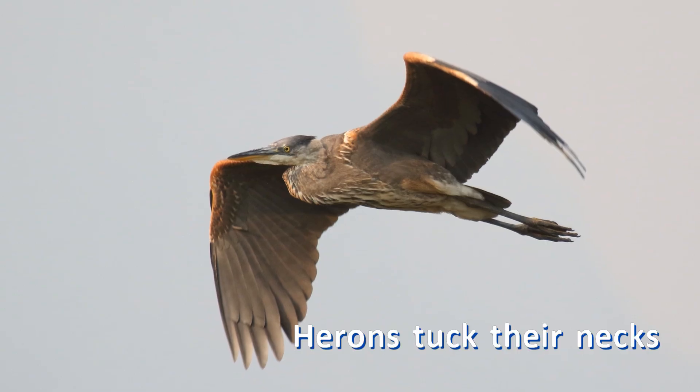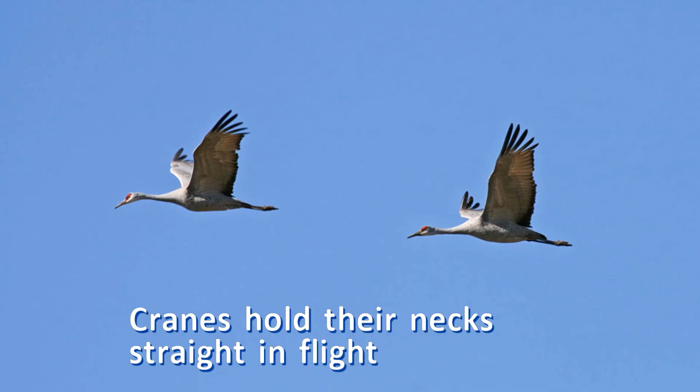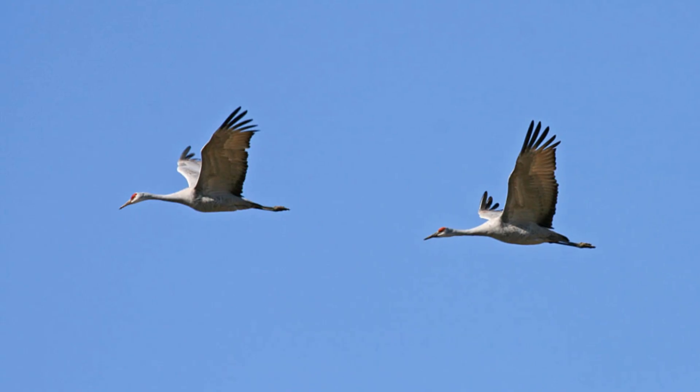In flight, herons hold their necks tucked in a tight S, while cranes hold their necks straight out.